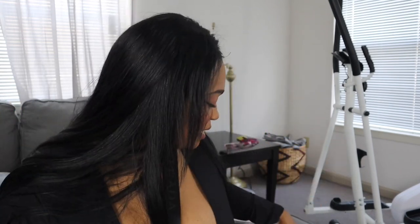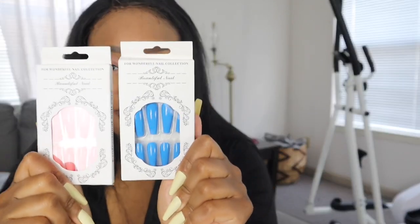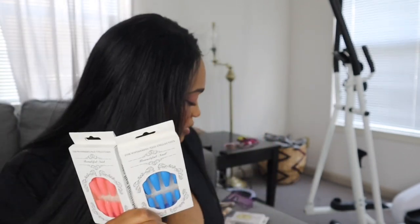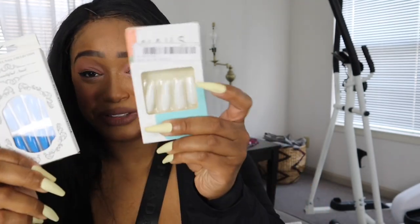The next thing I want to talk about are these nails. I got these nails as well as nine other packs — let me show you all the nails I got. I'm going to go through and show y'all all the colors. These are long nails. Y'all won't believe the deals I got on these nails — I paid no more than two dollars for each pack.